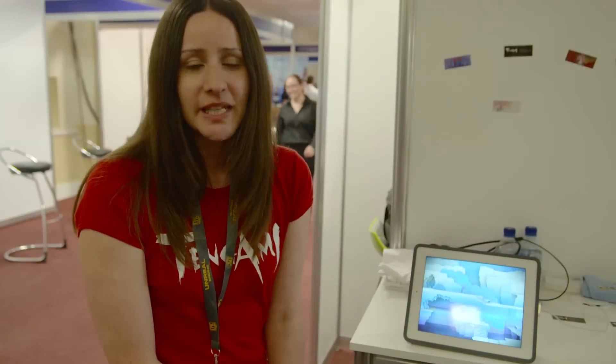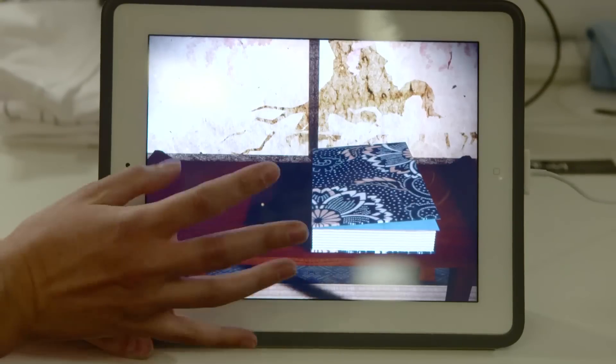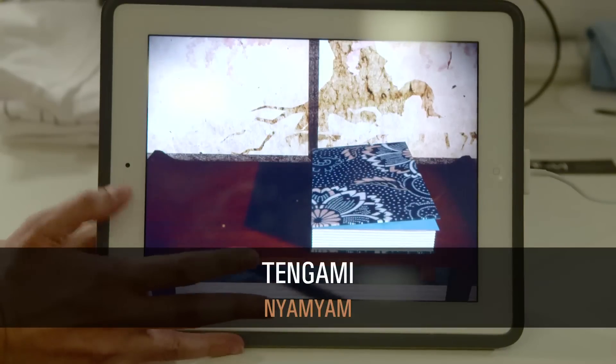Hi, my name is Jennifer. We are here at the Develop Conference in Brighton at the Indie Showcase, and I'm here to show you my game Tengami. Tengami in a nutshell is an atmospheric adventure game that takes place inside a Japanese pop-up book.